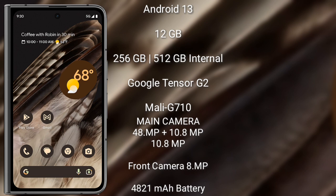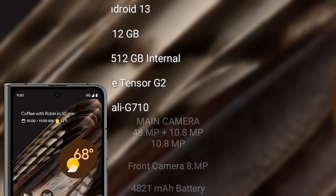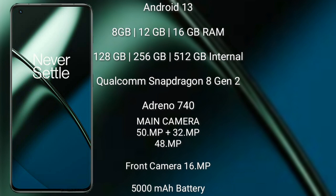Google Pixel Fold features a rear triple camera setup: 48MP, 8.2MP, and 10.8MP, along with an 8MP front camera. It has a 4821mAh battery with 30-watt fast charging support.